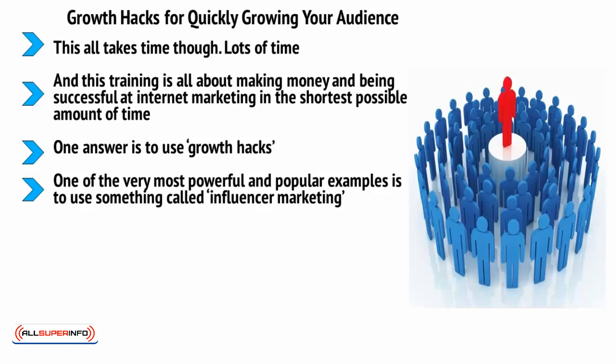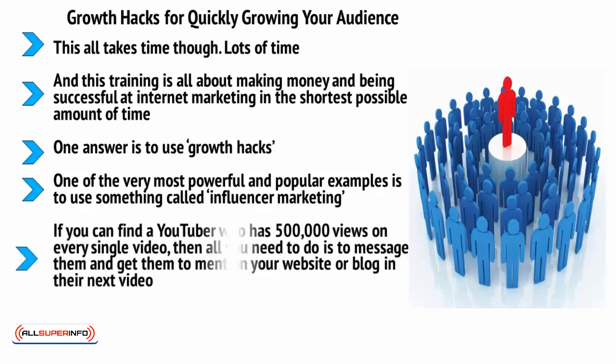Influencer marketing means that you are going to leverage the power of an existing influencer — someone who already has a lot of sway and a big audience in the same niche or a related niche. If you could find a YouTuber who has 500,000 views on every single video, then all you need to do is message them and get them to mention your website or blog in their next video. If you can get them to do this, then you can potentially generate hundreds of thousands of visits to your website that very day. This can transform the success of your business overnight.